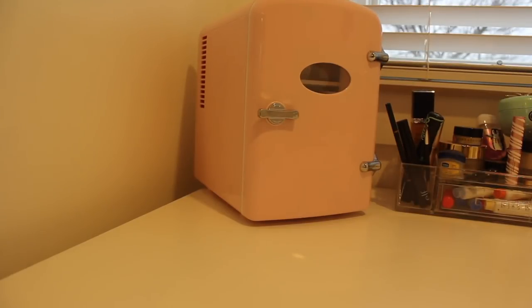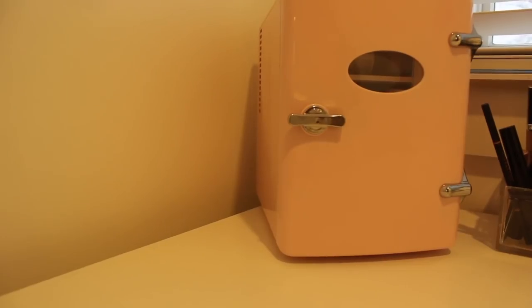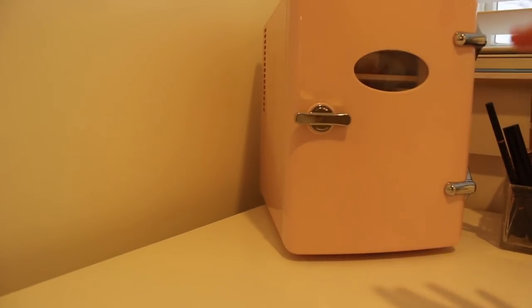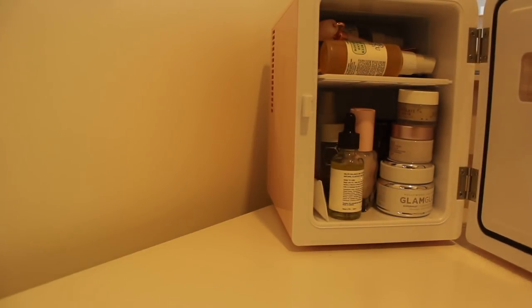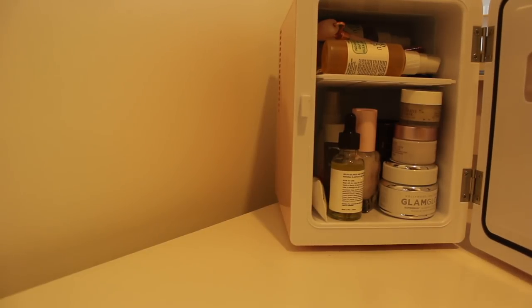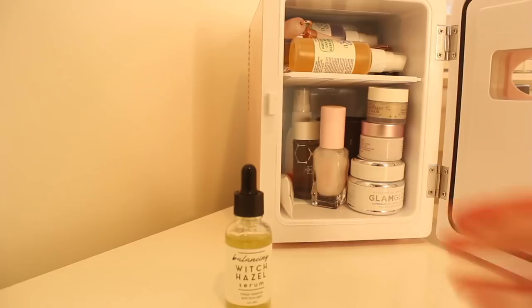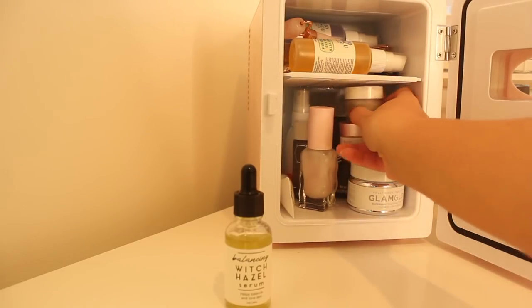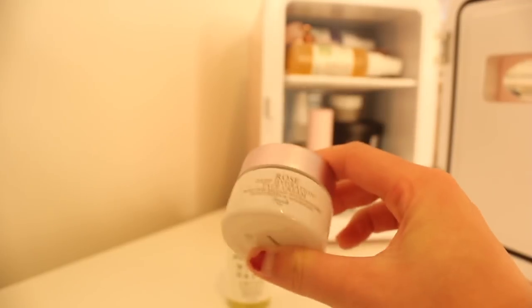We're going to start with my vanity section. The first thing on this side is my skincare fridge. If you guys watched my room transformation video, you know I have this here because I got it for Christmas this year and I love it. In here I'll give you guys a little tour — I have this witch hazel and then just some random skincare, and this rose skincare stuff.